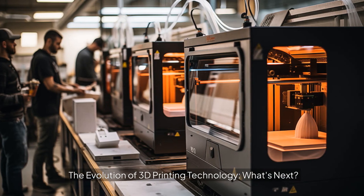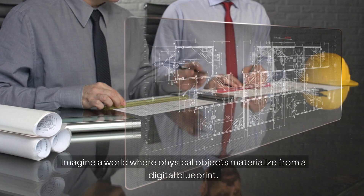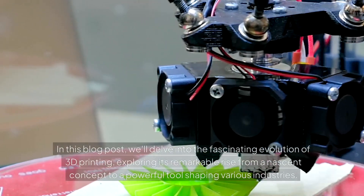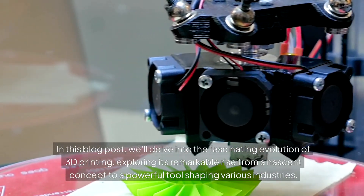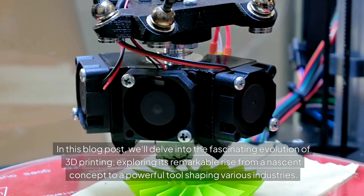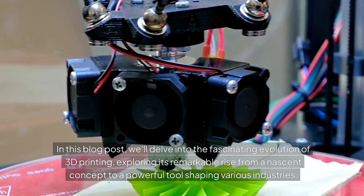The evolution of 3D printing technology — what's next? Imagine a world where physical objects materialize from a digital blueprint. In this blog post, we'll delve into the fascinating evolution of 3D printing, exploring its remarkable rise from a nascent concept to a powerful tool shaping various industries.